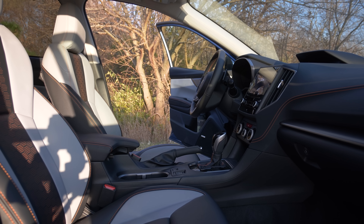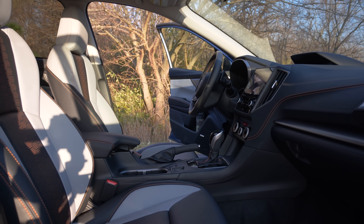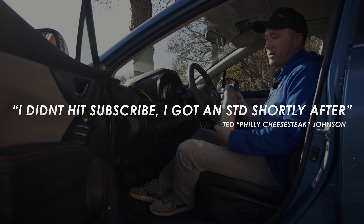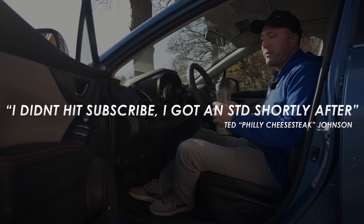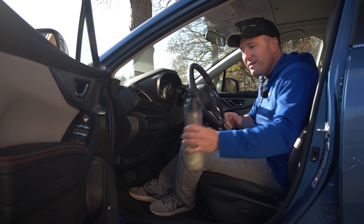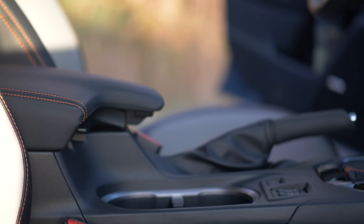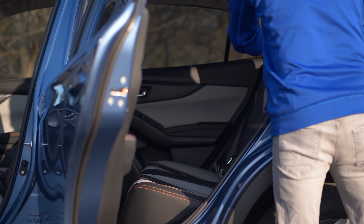Tons of glass in here — you can see out of this thing. And there's a ton of places to put stuff. I carry this huge water bottle; it fits in the door, fits in the armrest, fits everywhere I need it to. I can jam a ton of stuff in here.